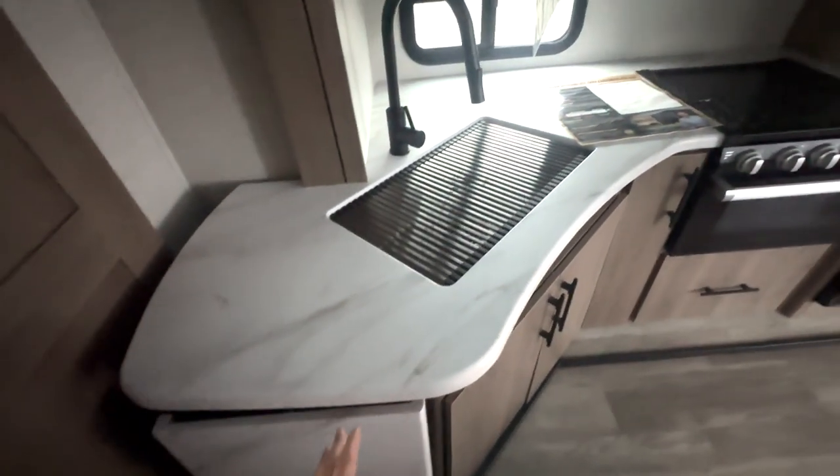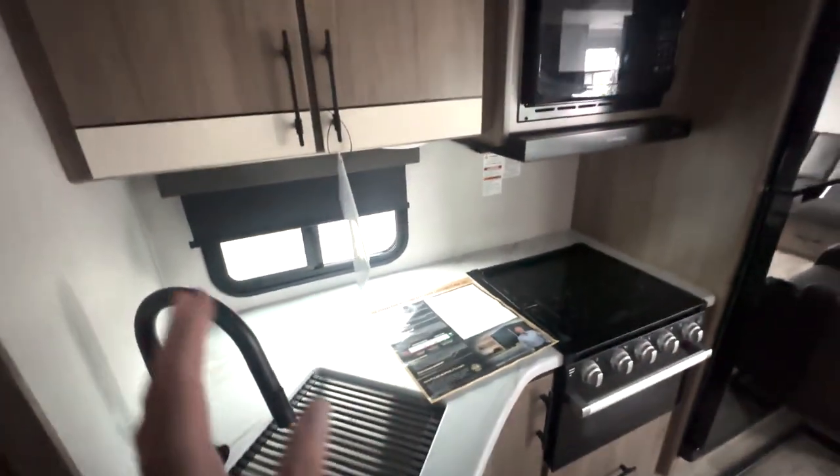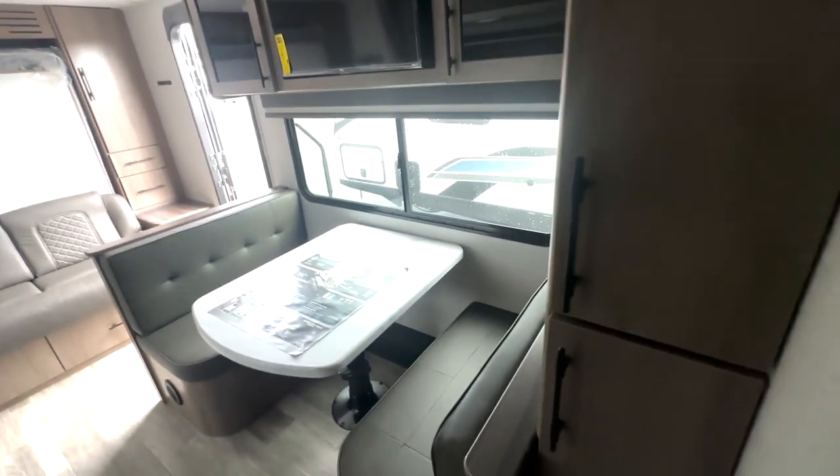In the kitchen space, you're going to have the extended counter space right here, a nice big stainless steel sink with a rolling drying tray, a three-burner cooktop and oven, storage up top, and the fridge located right here.